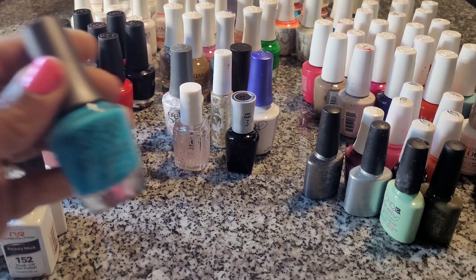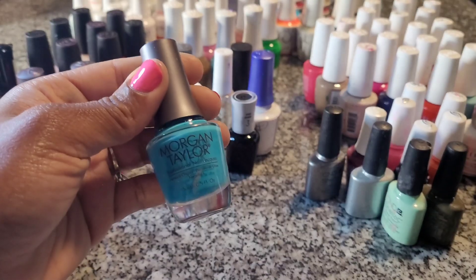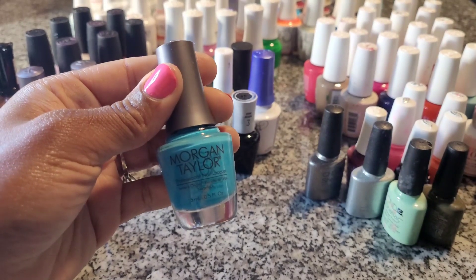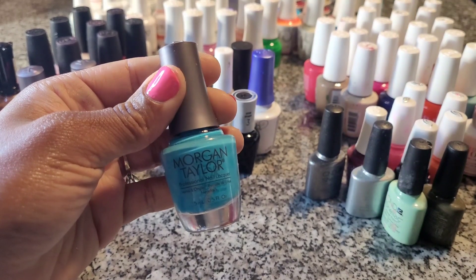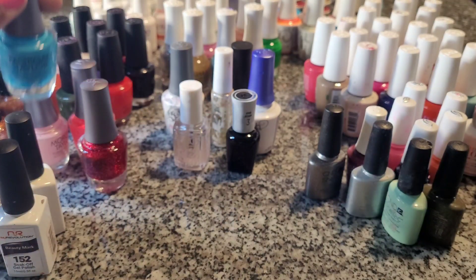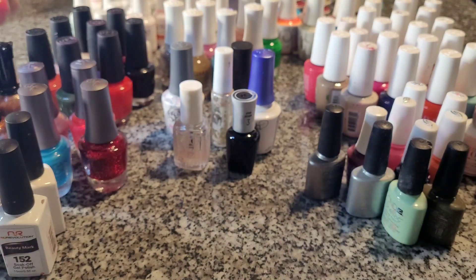First I'm going to start off with the regular polish. This pretty blue is by Morgan Taylor. With any regular polish, I personally think it doesn't really matter as long as it's a great color and a smooth finish — it'll always be great.